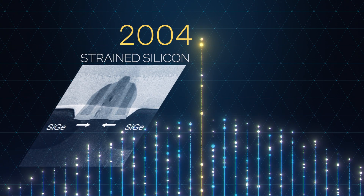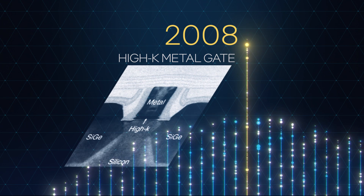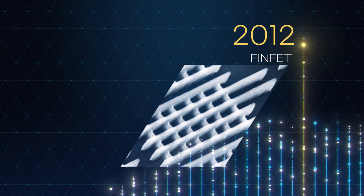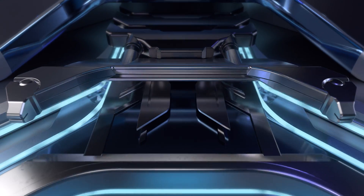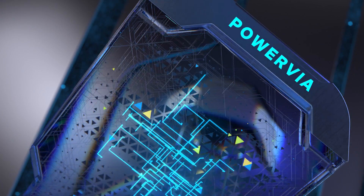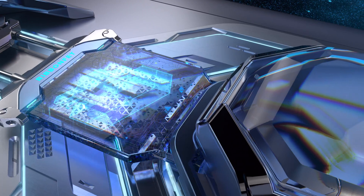Throughout the company's over 50-year history as a semiconductor manufacturer, Intel has delivered a range of innovative process technologies. Today, Intel is building on this legacy by introducing two groundbreaking innovations to enable the next generation of higher performance products.